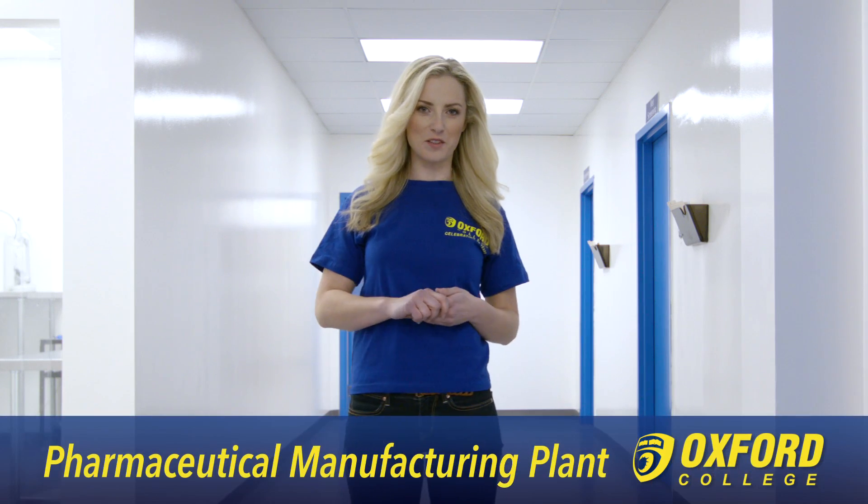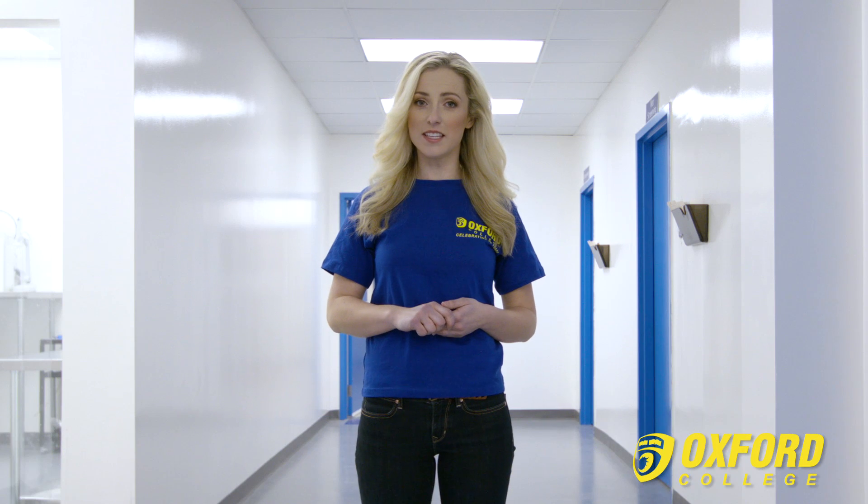Welcome to the Pharmaceutical Manufacturing Plant. The students that study in this field learn how to manufacture drugs and other products. This plant has various rooms and machines for all the different processes involved in drug manufacturing.